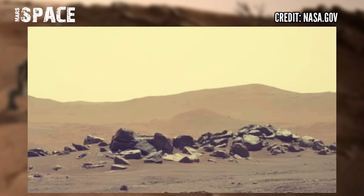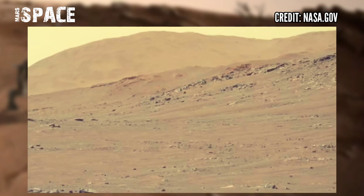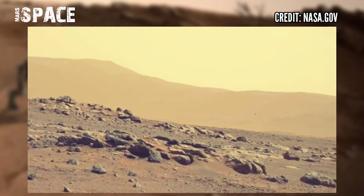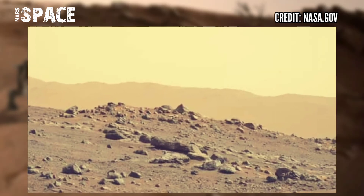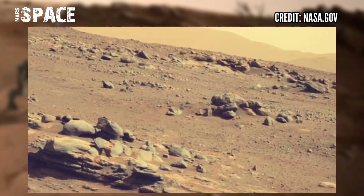We also continued with atmospheric science, including data collection during a dust storm originating in Hellas that passed over the rover. During this period, NASA's Perseverance rover acquired these images on February 7th, 2022, Sol 354.